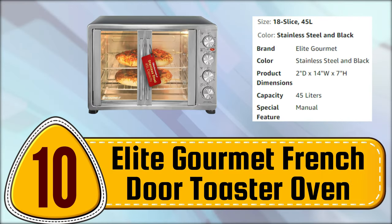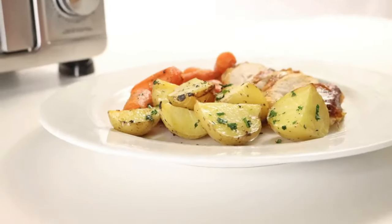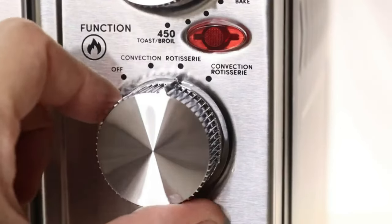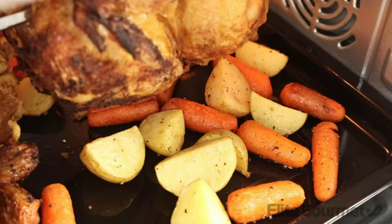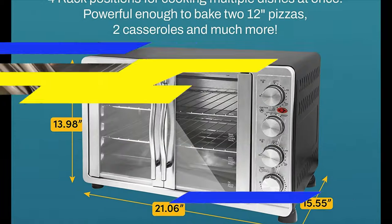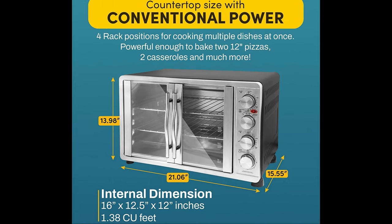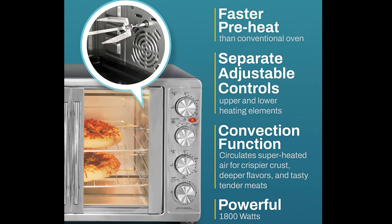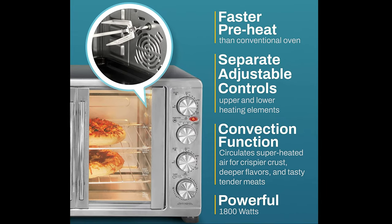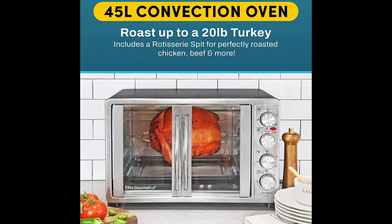Number 10. Elite Gourmet French Door Toaster Oven. The French jewel door design of this oven allows you to open one or both doors at a time, saving precious counter space. With four rack positions, you can cook multiple dishes simultaneously. The convection feature circulates hot air inside the oven for flakier crusts, deeper flavors, and more tender meats in less time. The oven also has independent temperature knobs that allow you to control the top and bottom heating elements separately up to 450 degrees Fahrenheit, turning on only one or both at the same time.